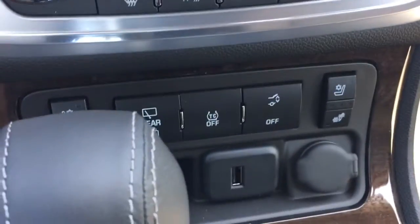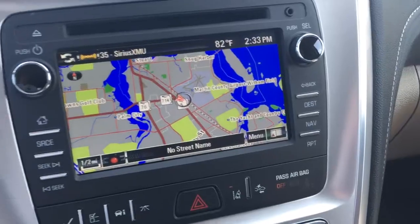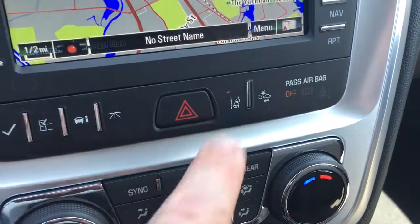This vehicle does come equipped with heated and cooled seats, navigation, front-end collision alert, lane departure warning, and heads-up display.